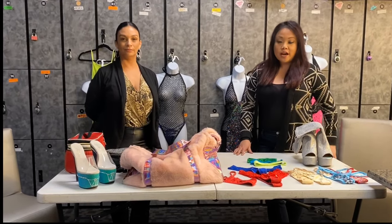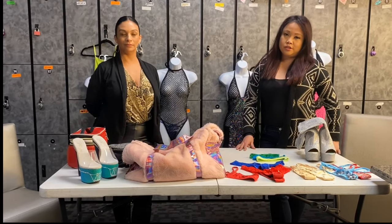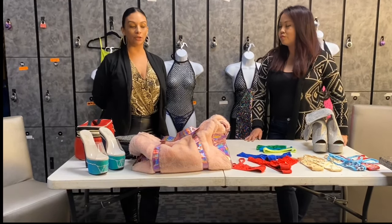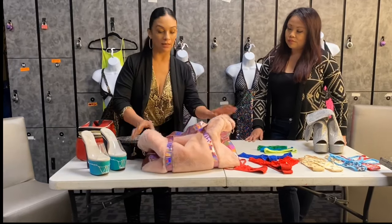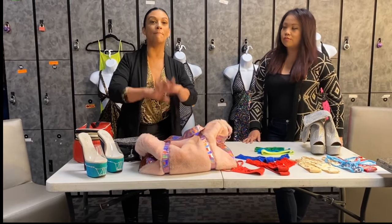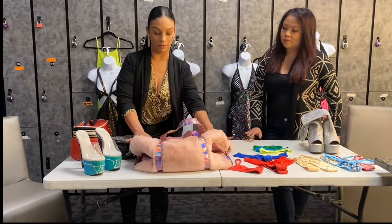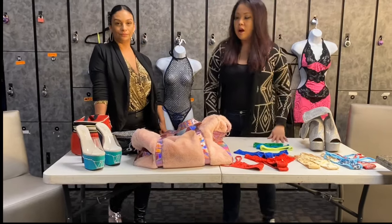Let's talk about what you're going to need when you go to audition. If you're a traveler, this is especially useful. The first thing you want to do is make sure you have a small bag handy — it doesn't have to be a big backpack, just a small bag. This is perfect if you're planning to audition at multiple clubs or traveling out of state.